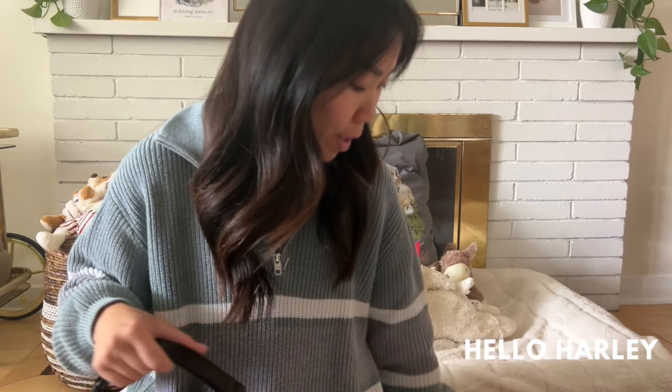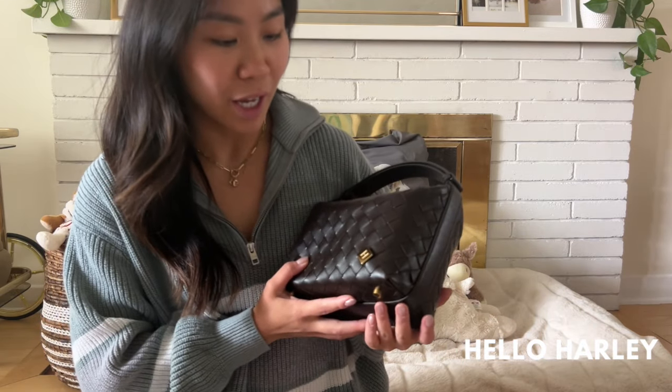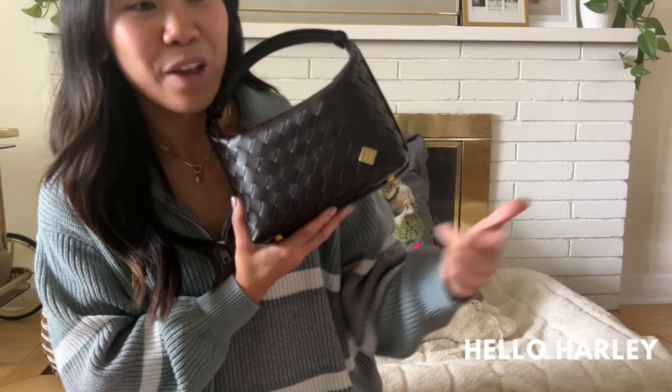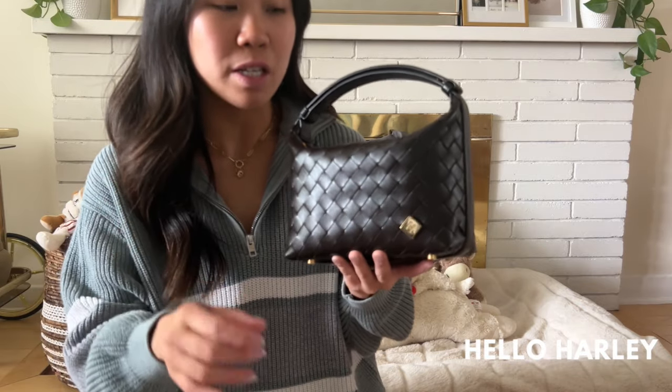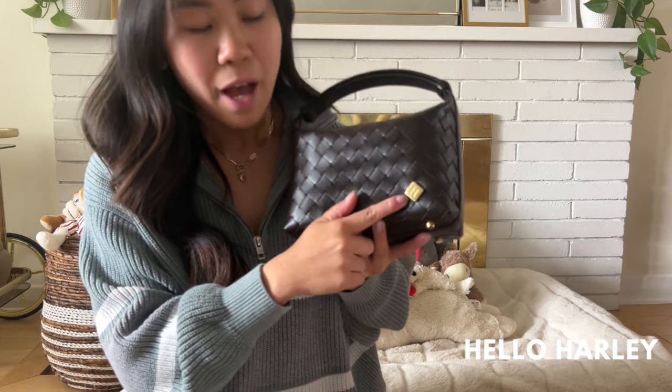I have a bit of a haul to share with you guys. You can see the orange bag and you're probably wondering what I got. But first — you probably already know I have the Bottega wallet, and you might notice something different about it: right here there's a little gold charm and it's an H, and it is so cute. You can actually go into the Bottega store in Toronto — you can only get it at the Yorkdale location — and they are able to put these little charms on for you.